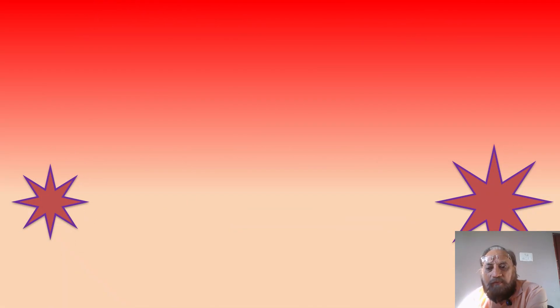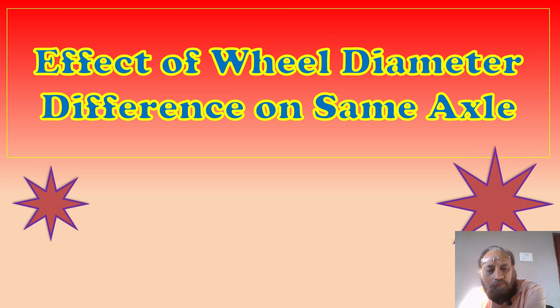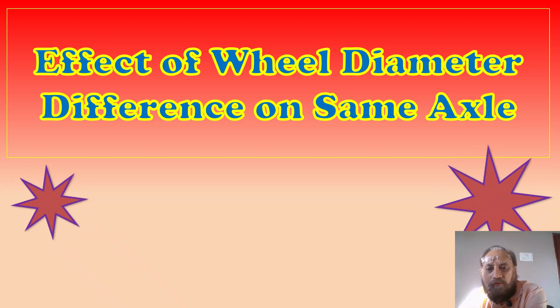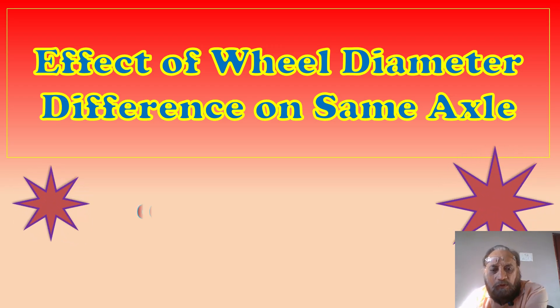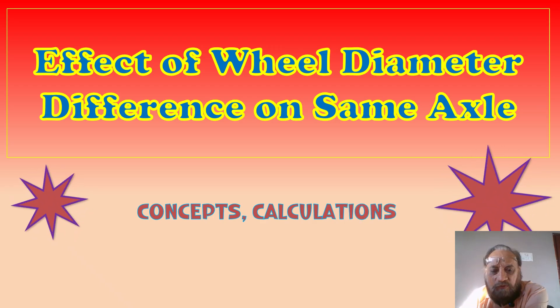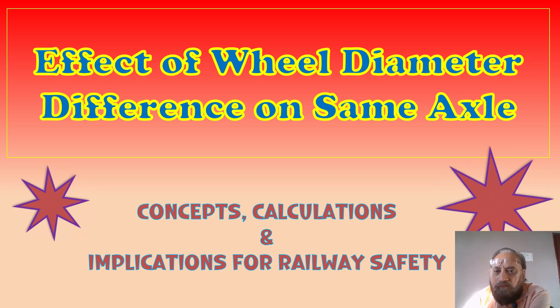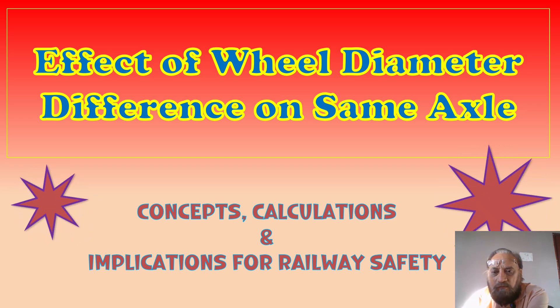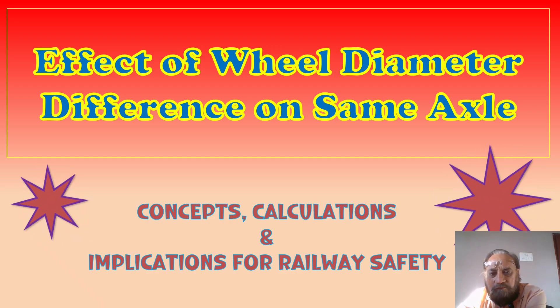Hi viewers, welcome to a new video on a new subject: the effect of wheel diameter difference on the same axle, on the same trolley, as well as on the same wagon. We'll see the concept, calculations, and implications for railway safety. This is a subject where there is no in-service limit.